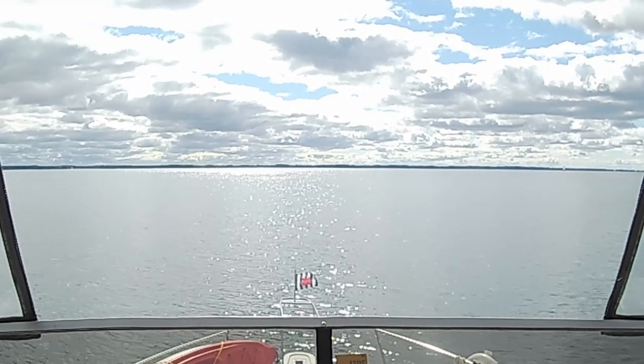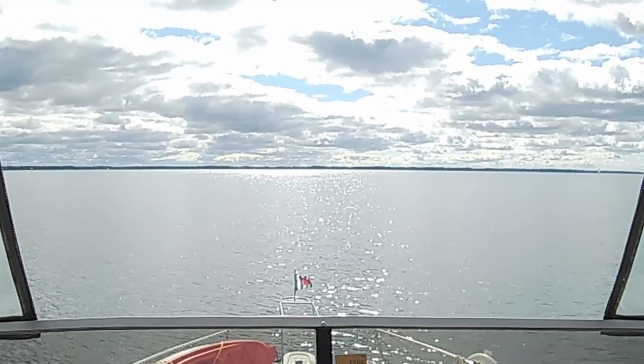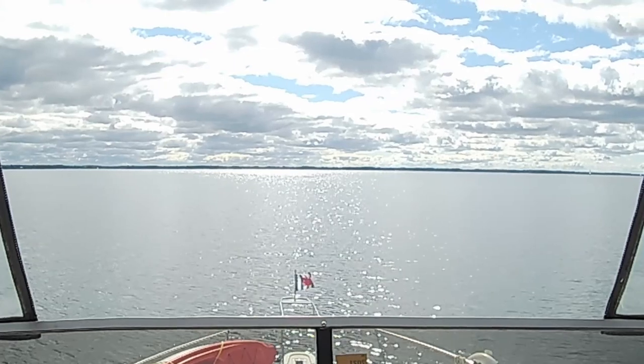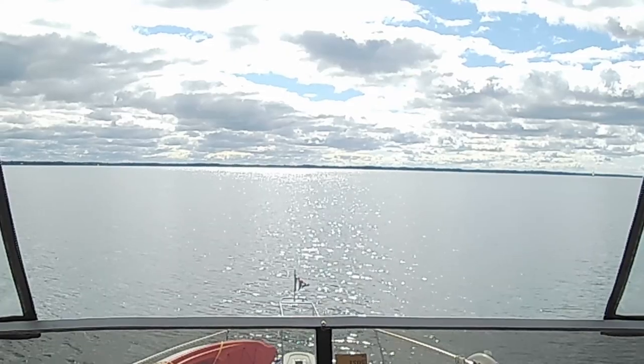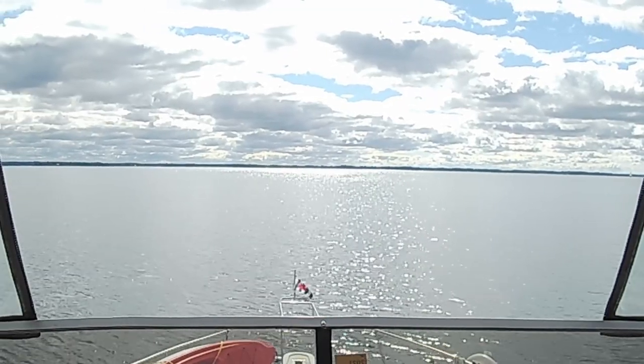We were not too sure where we wanted to go next, but we'd heard good things about Camelot Island and thought, let's go explore that and check it out. It was so late in the season, I really wasn't worried about not finding a dock.